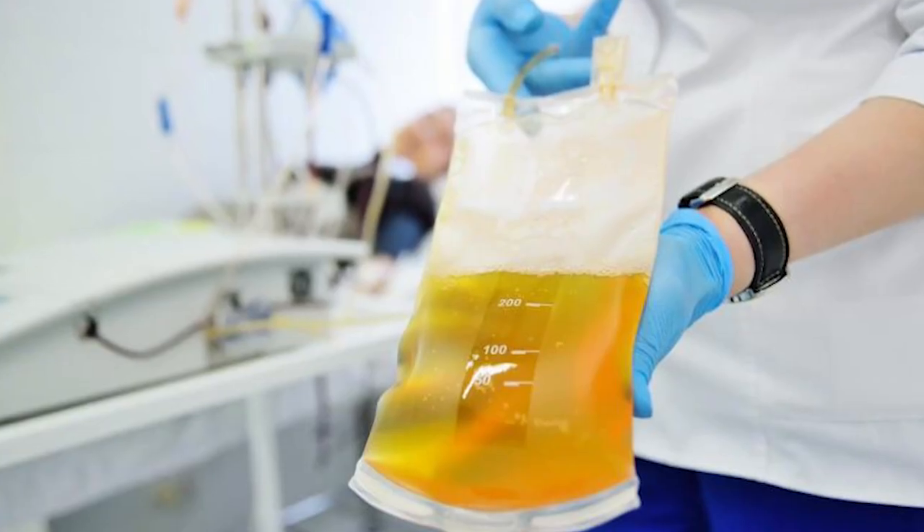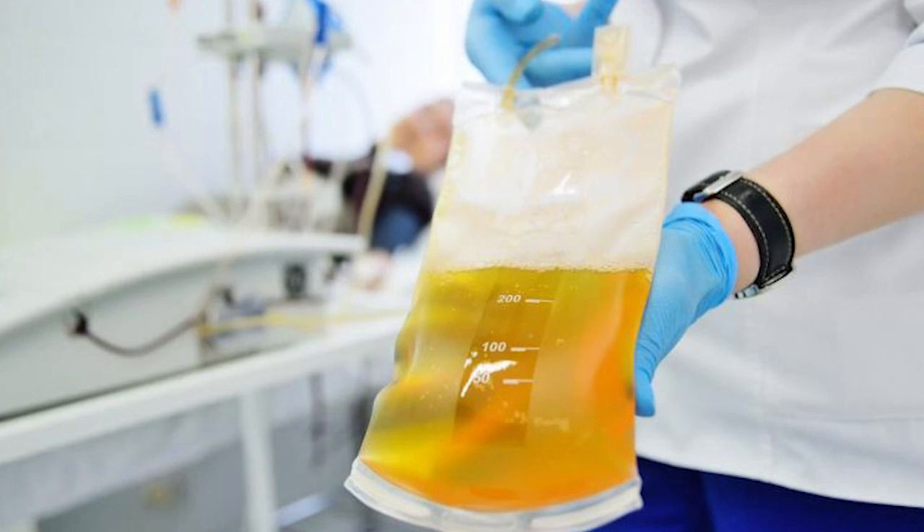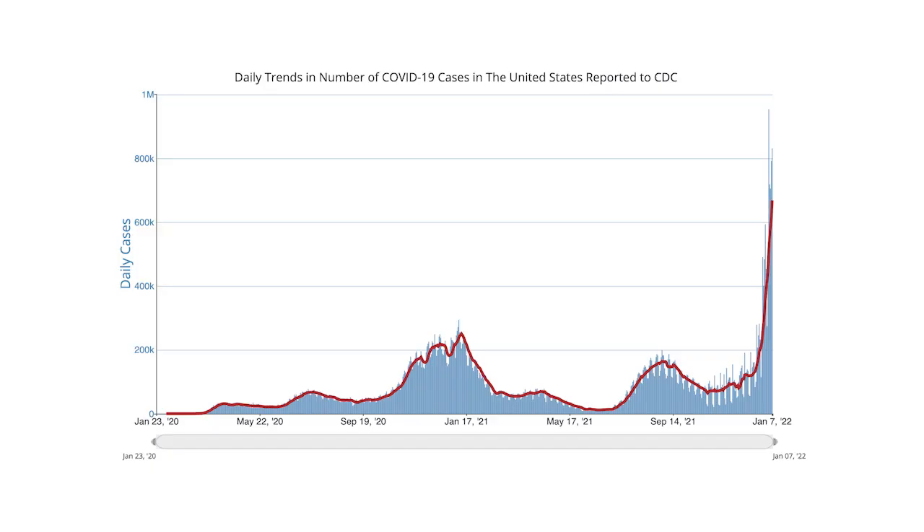I liken it to if you lit something on fire — if you let it burn for a while, nothing's going to salvage it. If you put that fire out immediately, great, but if you're going to put it out, you've got to use enough, whether it's water or fire extinguisher or whatever. I would look at plasma as a fire extinguisher: you need to get it in early and shut the infection off, and you need to get it in sufficient quantity that it can work.